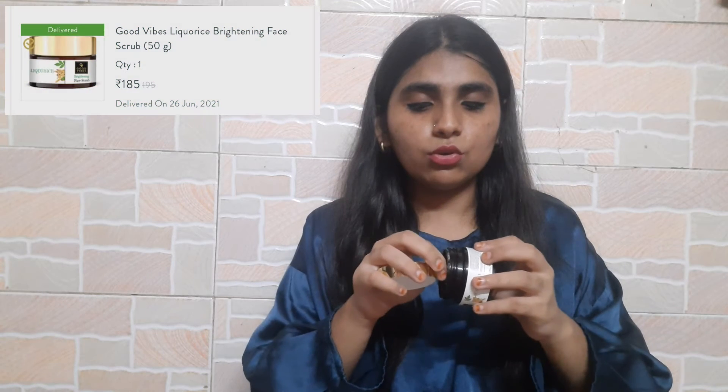Moving on to the last purchased product, which is this licorice face scrub. Generally I don't like physical scrubs that much — physical scrubs are a bit outdated. This is not a bad product but it's not a wow product either; it's an okay kind of product.